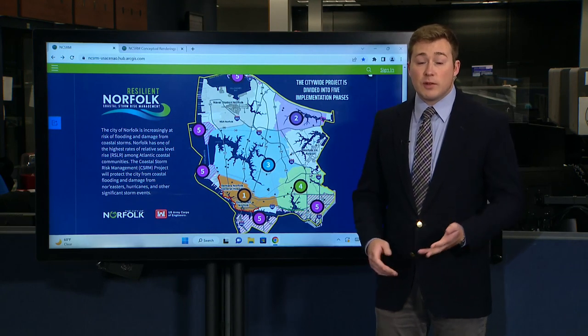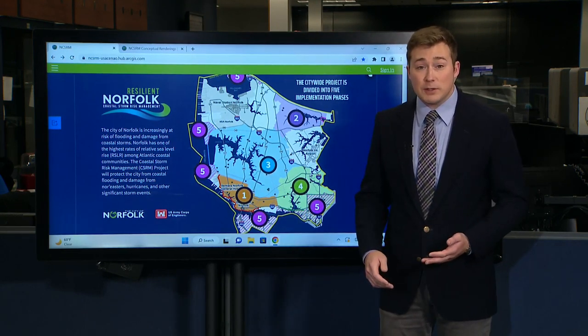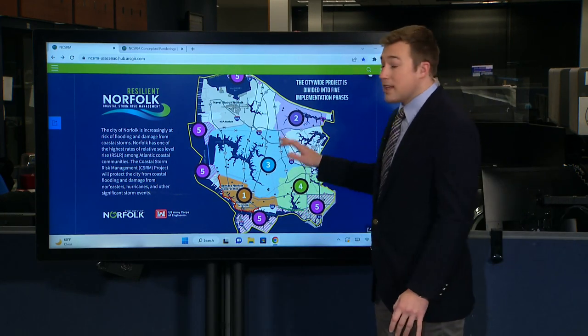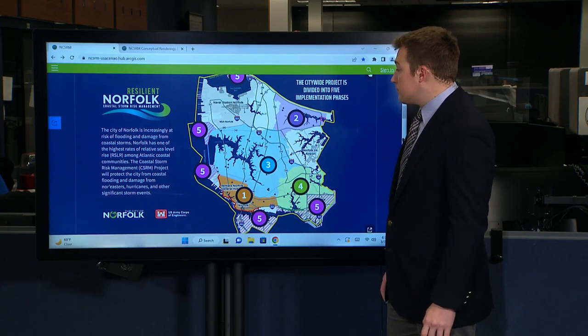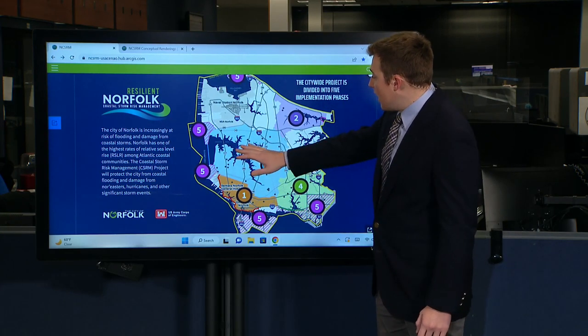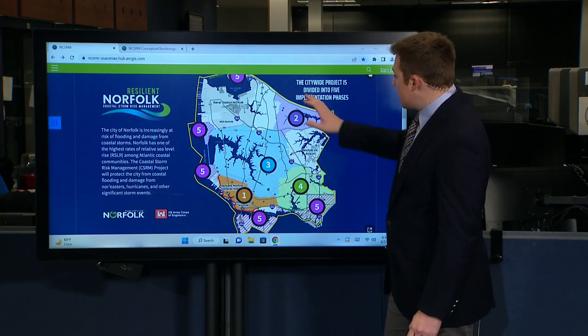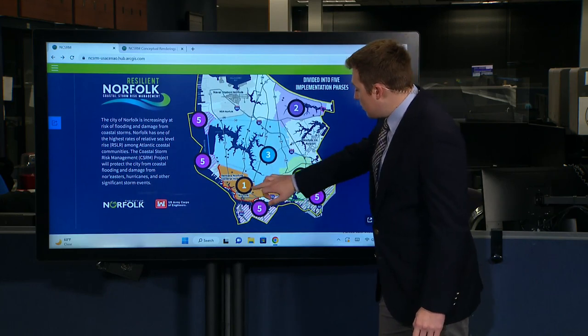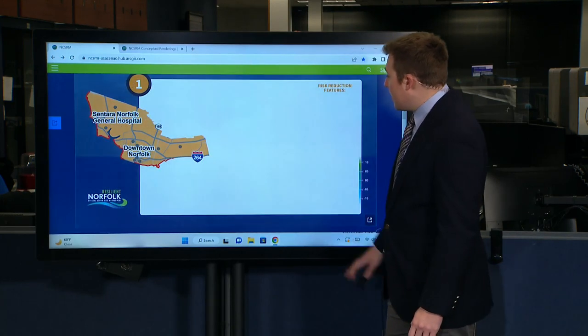According to the city of Norfolk's chief resilience officer, flooding events have tripled since the 1970s. The city has stood up a website to help explain the project, and it is pretty extensive. It shows that the project is divided into five phases, with several on the outskirts of the city, but they're going to begin with the downtown area.